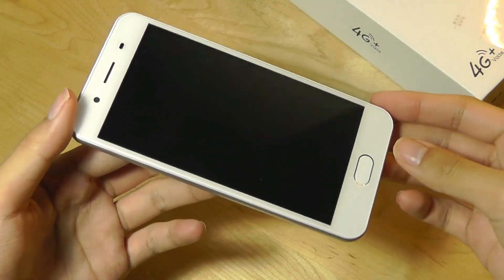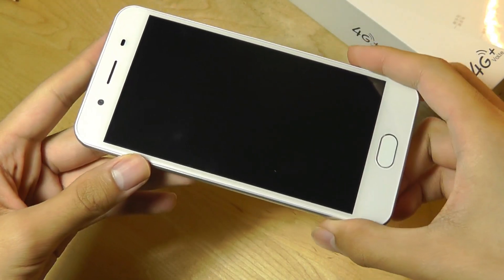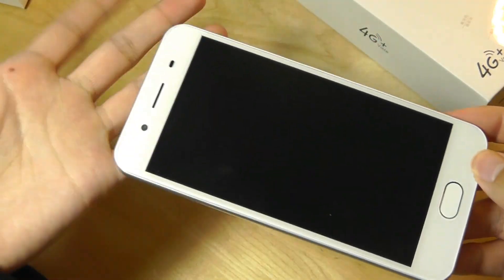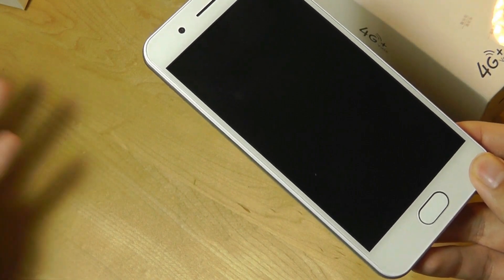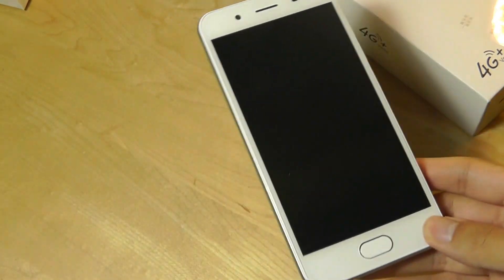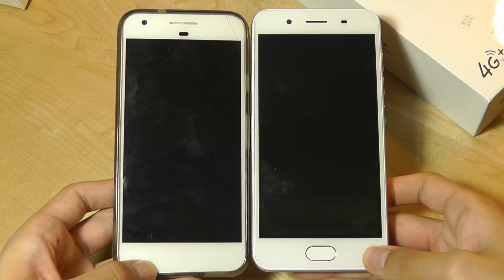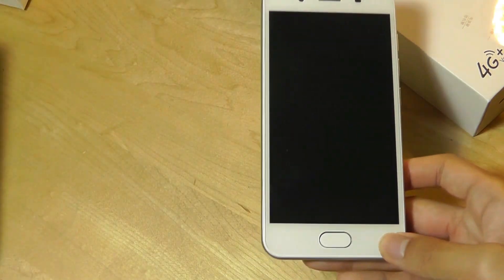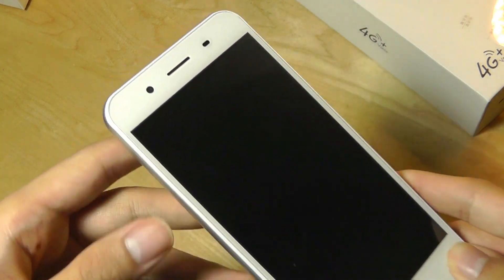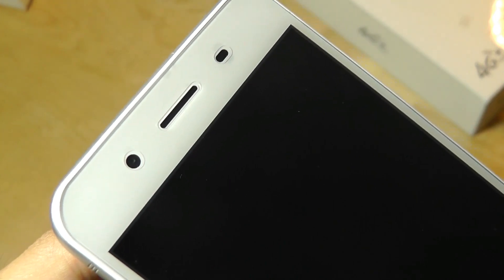From a design perspective the phone doesn't look that bad — it seems like a device maybe from 2017. Bezels are pretty large but again this is a really low-cost phone and it would fit right in with 2017 or 2016. Comparing it with a Google Pixel 1 you can tell the screen is a little larger, about 5.2 inches diagonally. It's a regular LCD panel and the resolution is only 800 by 480, so that is extremely low — not even HD.